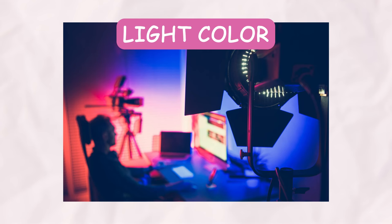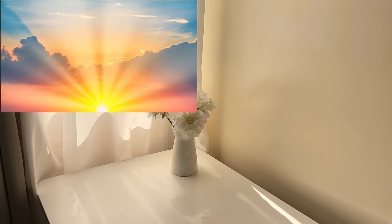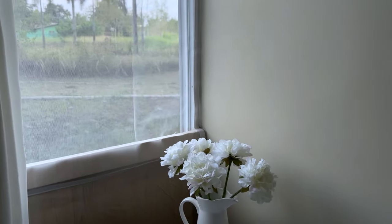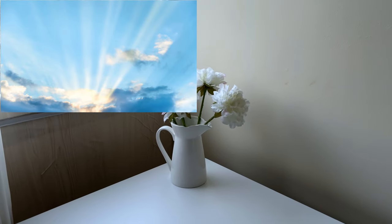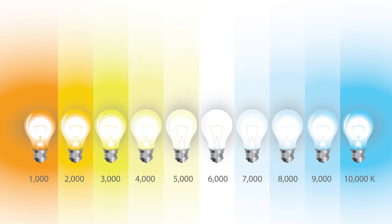Last, but not least, is light color. Light, even natural light from the sun, has different colors. Have you ever walked into a room early in the morning or late in the afternoon on a sunny day and noticed how the ambience changes? In the afternoon, sunlight may cast warm golden tones, giving the room a cozy feel. On the other hand, in the morning or on overcast days, the light may appear cooler, resulting in bluish or grayish hues. Even artificial lighting at night can impart a different color to the surroundings. This variation in light color is attributed to the concept of color temperature, measured in Kelvin. Different light sources emit light with distinct color temperatures, ranging from warm tones to cool tones. For example, candlelight or tungsten bulbs typically produce warm orange tones, while fluorescent or LED lights tend to emit cooler bluish hues.